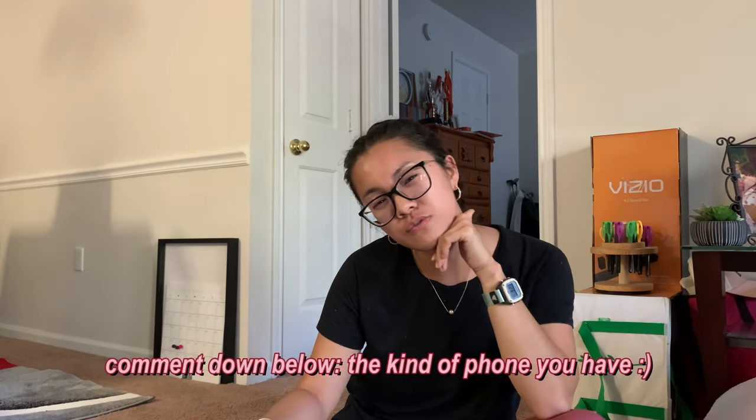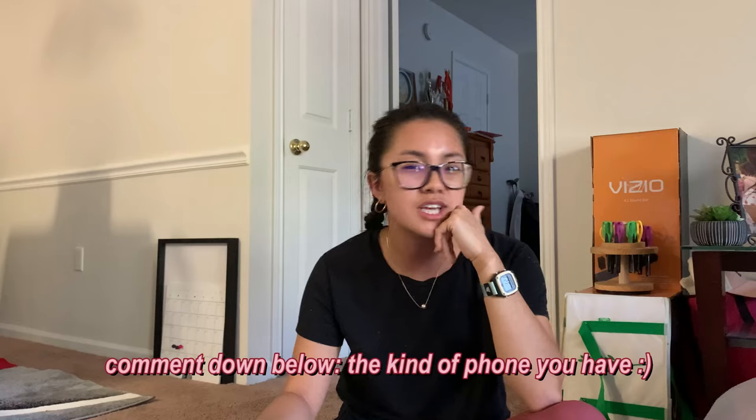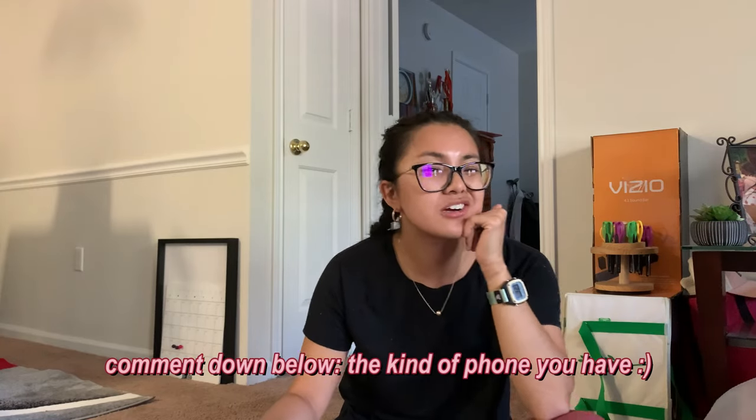If you liked this video please give it a like, subscribe for more content like this, and turn on push notifications so you'll be notified every time I upload. Comment down below what phone you have — iPhone, Samsung, which version, which year — let me know what phone you have. Alright, I'll see you in my next video, bye!